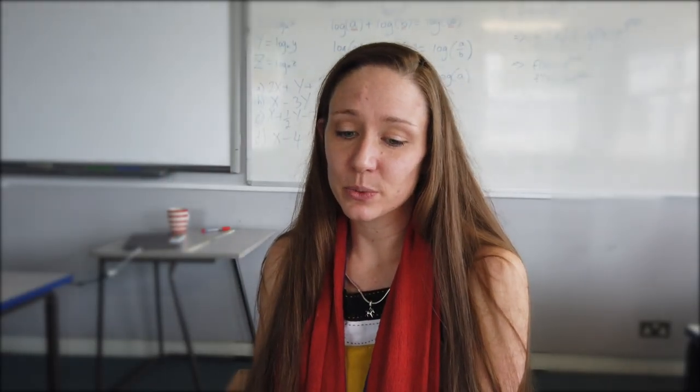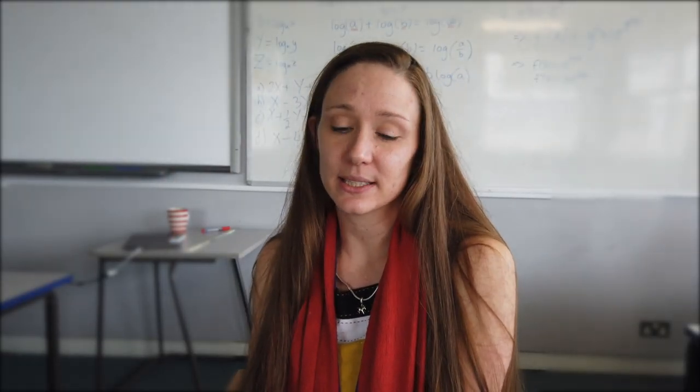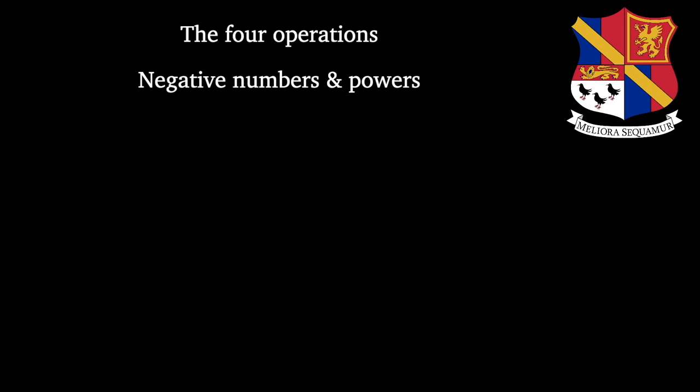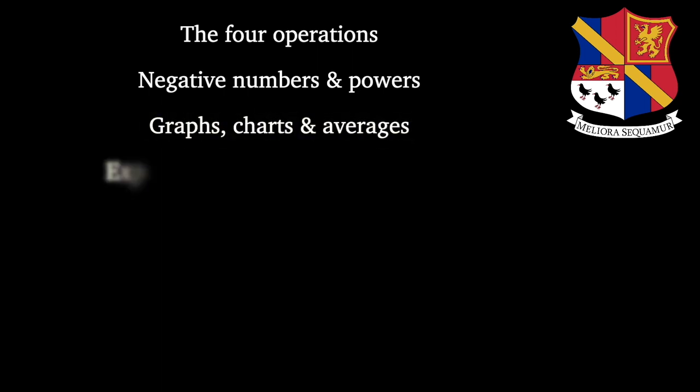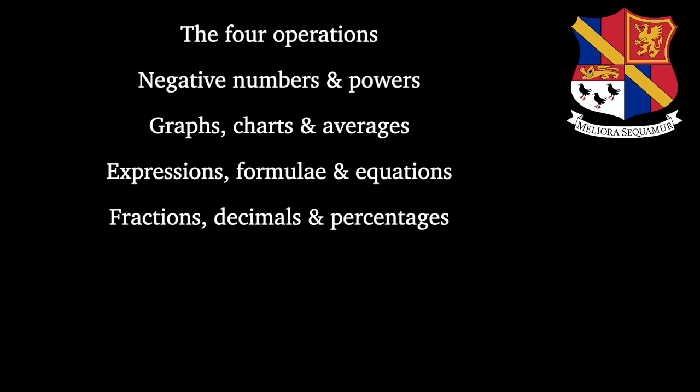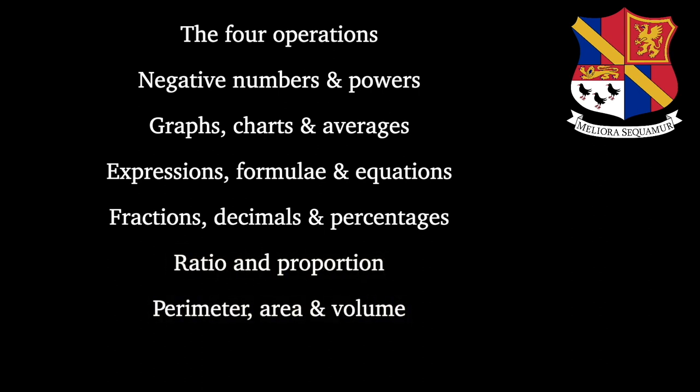The unit then ends with a formal test during a lesson, which will be used to inform projected grades and report grades over the year. Each year in Key Stage 3 the students will study approximately 10 units. In Year 7, students can expect to study the four operations, negative numbers and powers, graphs, charts and averages, expressions, formulae and equations, fractions, decimals, percentages, ratio and proportion, perimeter, area and volume, and sequences and algebraic graphs.